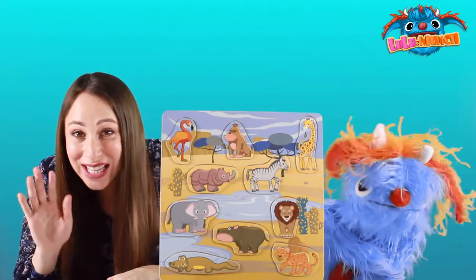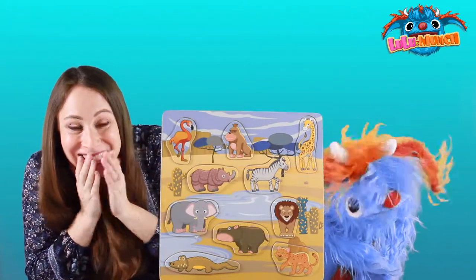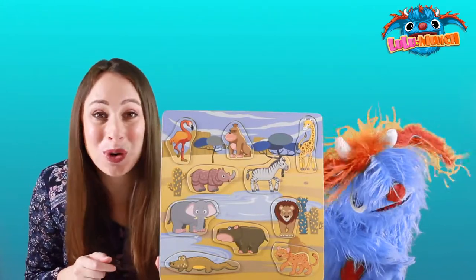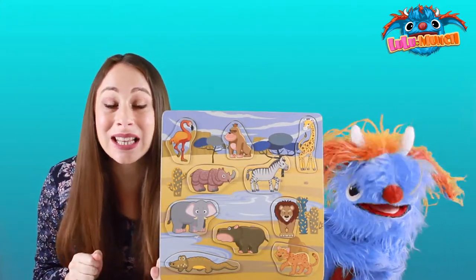Oh hi Munch Kids! We're going on an African safari! Look at all these fun African animals! We're really excited about seeing a lion!